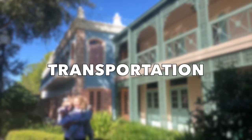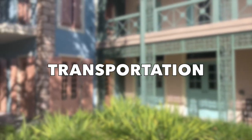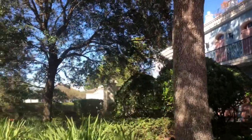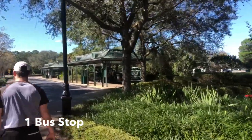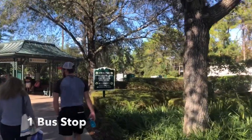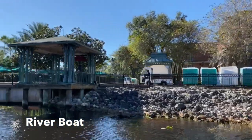Transportation is another thing that separates this resort. At other moderate resorts, which are larger, there are multiple bus stops around the property. Sometimes that can be a negative if you're on the last stop — a fuller bus, or you have to wait longer. But French Quarter only has one dedicated bus stop right outside the lobby. You won't be making multiple stops, and your walk to your room won't be long. That's a huge positive.